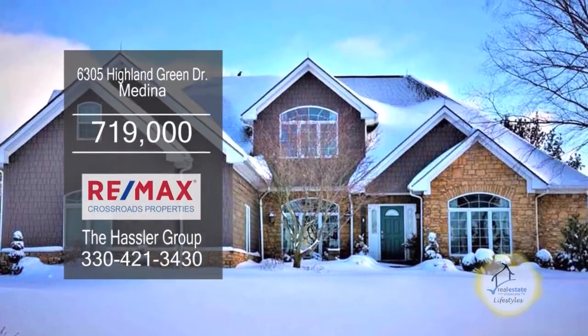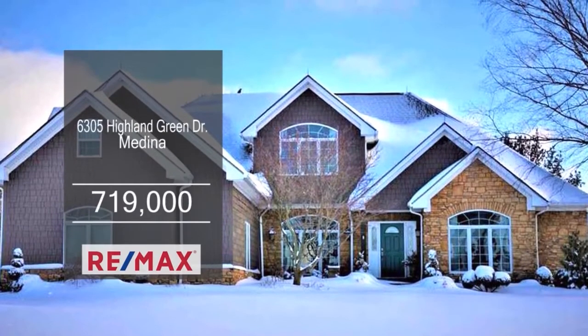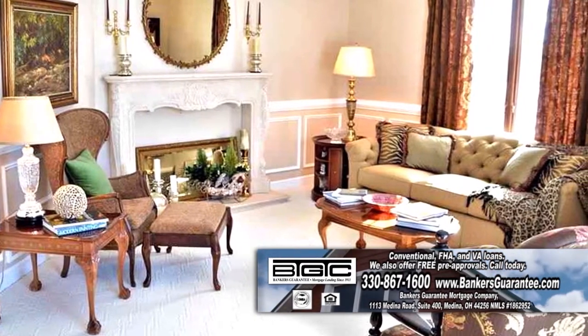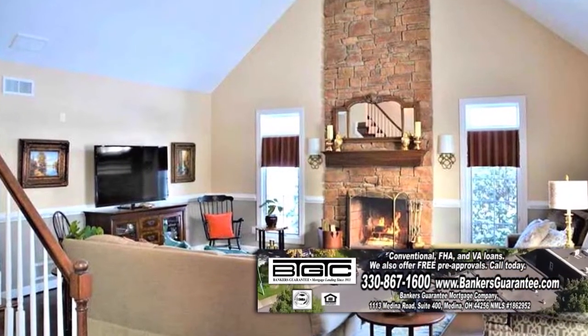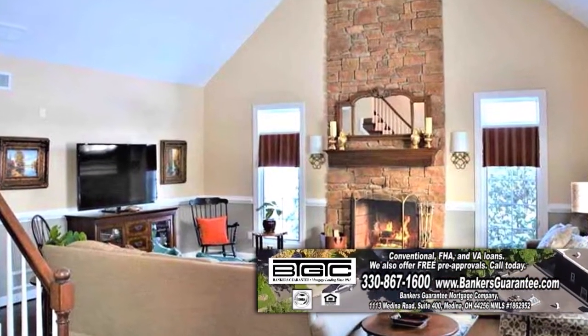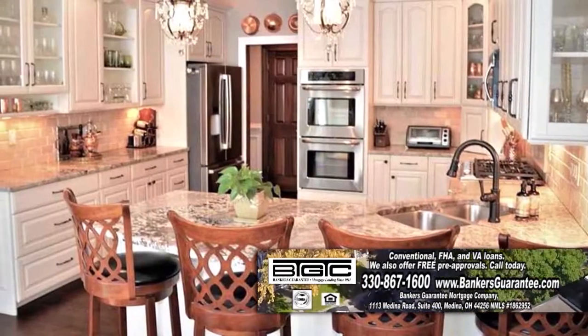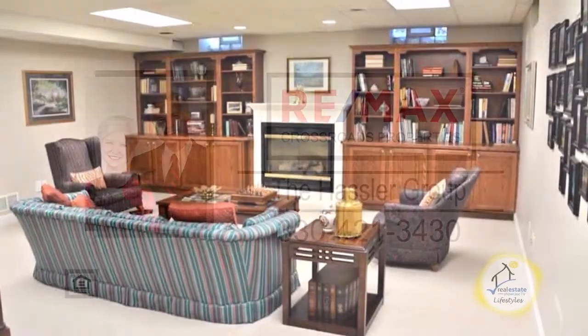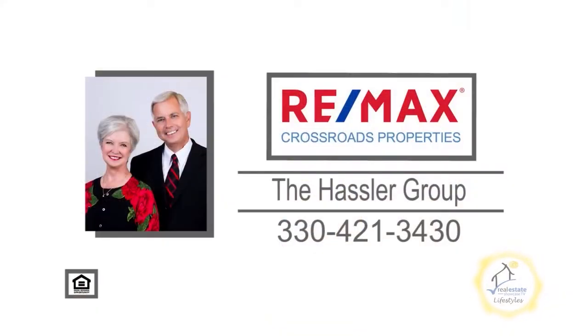This home in Medina is located in the Fox Meadows Country Club community. The formal living room has a decorative fireplace. The warm and inviting great room has a floor-to-ceiling stone fireplace. The spacious kitchen offers granite countertops and a morning room. Entertain in the finished lower level. For a private showing, contact the Hassler Group.